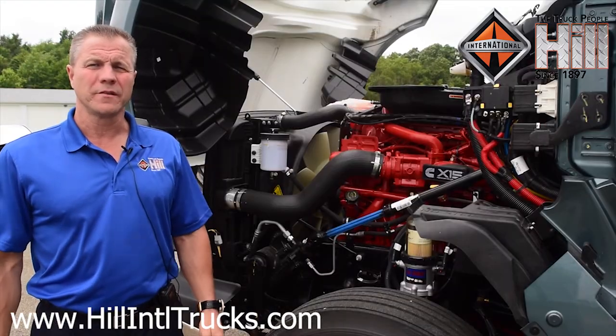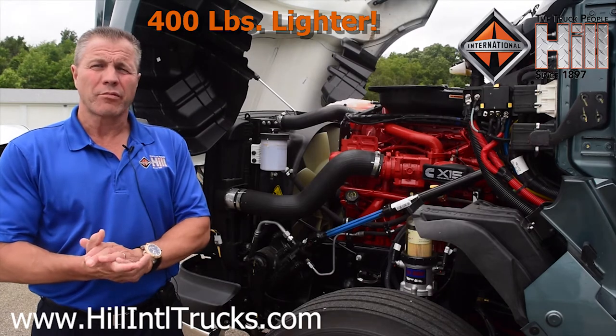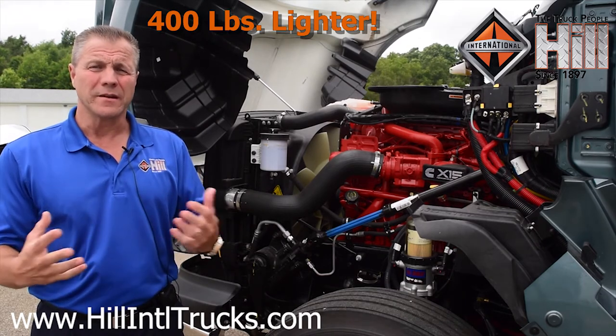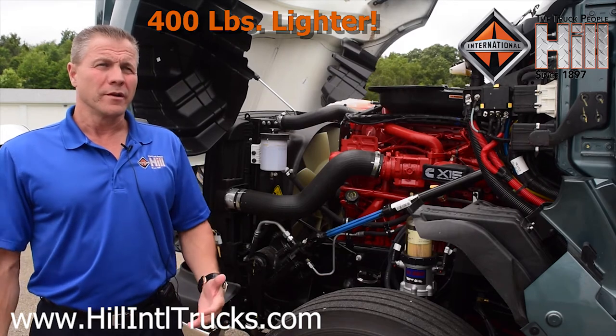I'd like to point out some other efficiencies with this truck. The truck is 400 pounds lighter than the prior 2017 model year ProStar. If it's 400 pounds lighter, that means you can haul 400 pounds more of freight. That adds more money to your bottom line by producing more revenue and bringing more income.